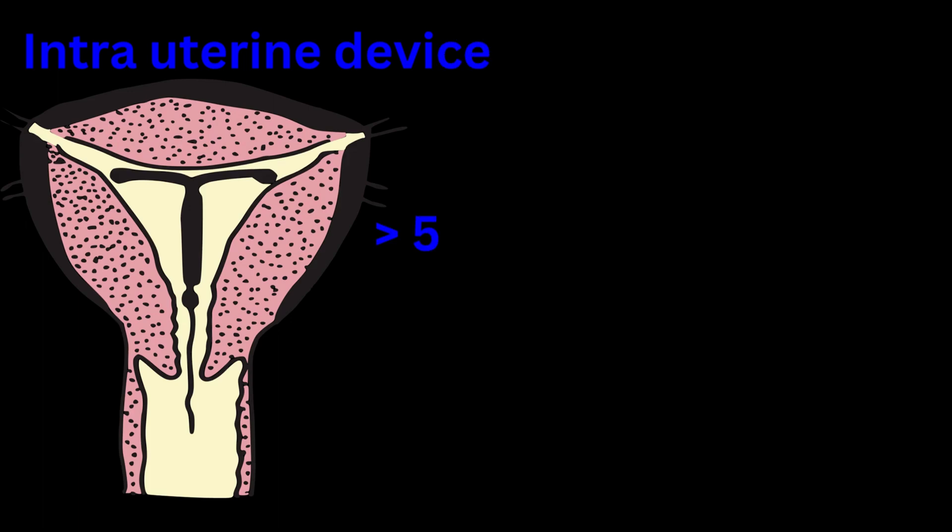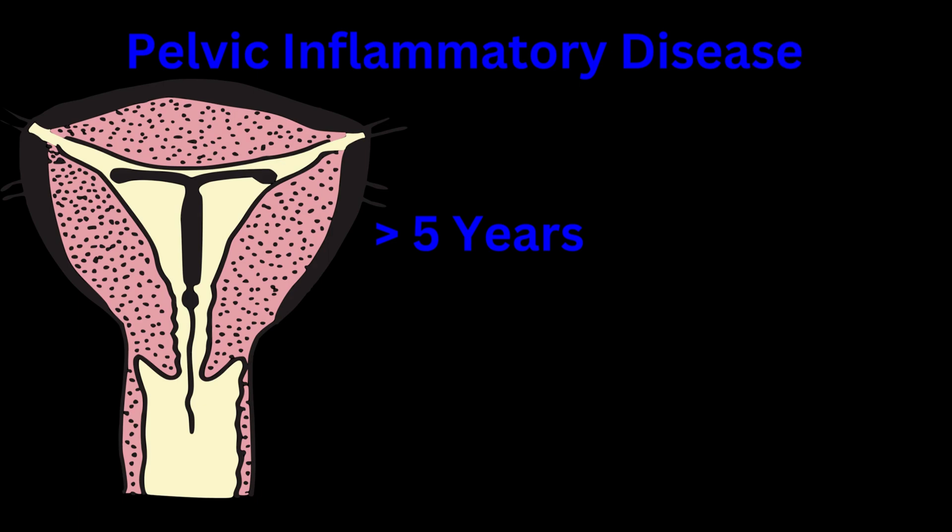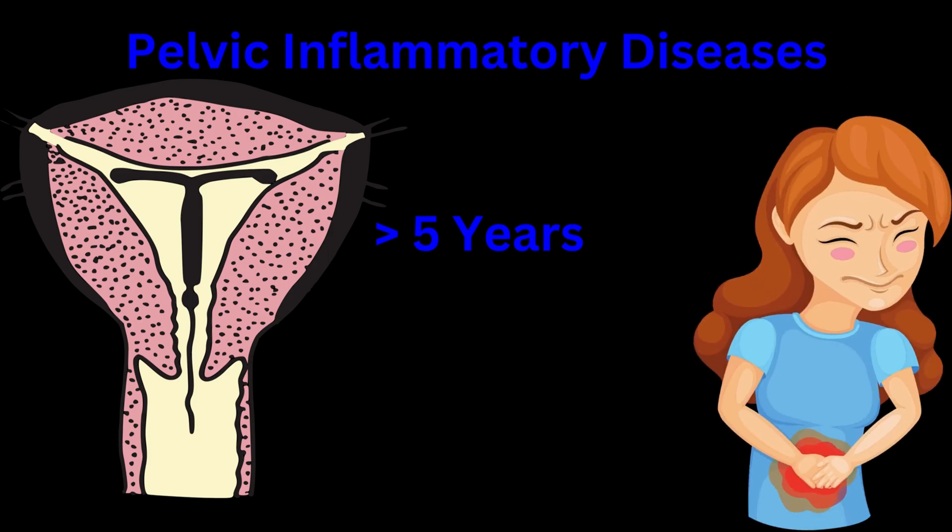In some females who have had IUDs — intrauterine devices — in their genitourinary tract, they have not changed them for a while and have had them for over 5 years, due to poor income as a consequence of the famine. As a result of having these IUDs for such a long period of time, they have developed pelvic inflammatory disease. They realized this when they suffered from lower abdominal pain and vaginal discharge.